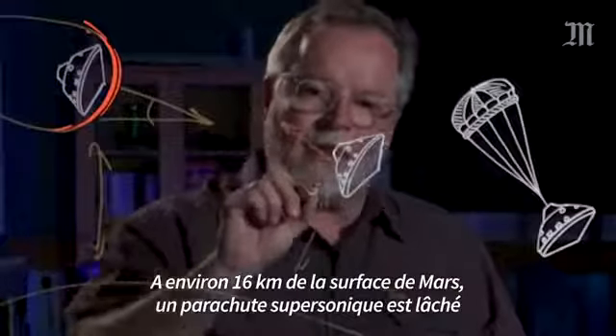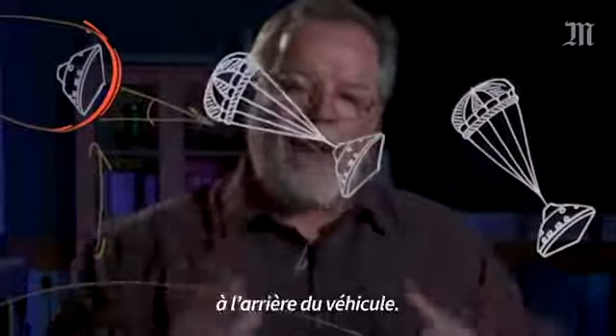At about 10 miles above the surface of Mars, a supersonic parachute is launched out of the back of the vehicle.